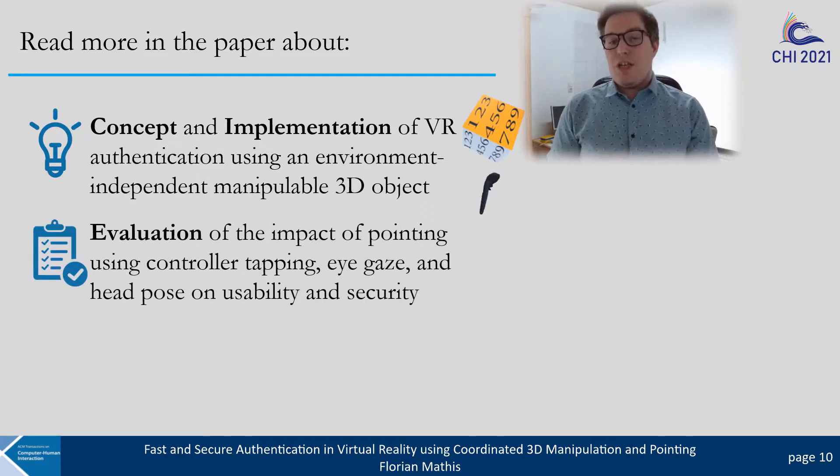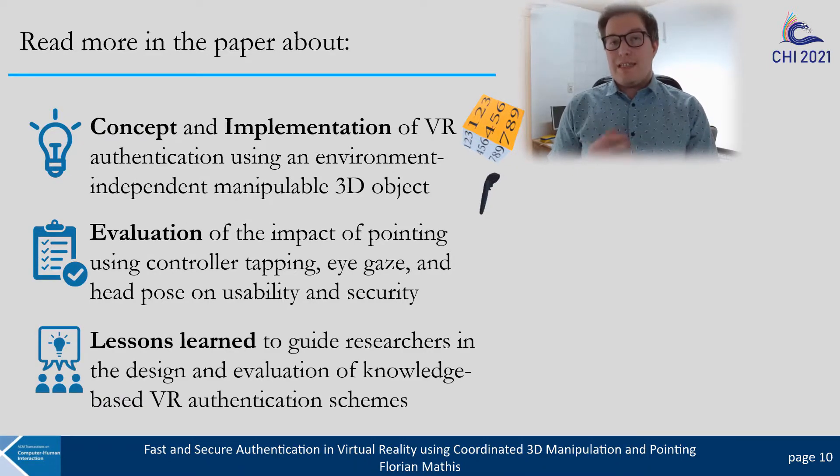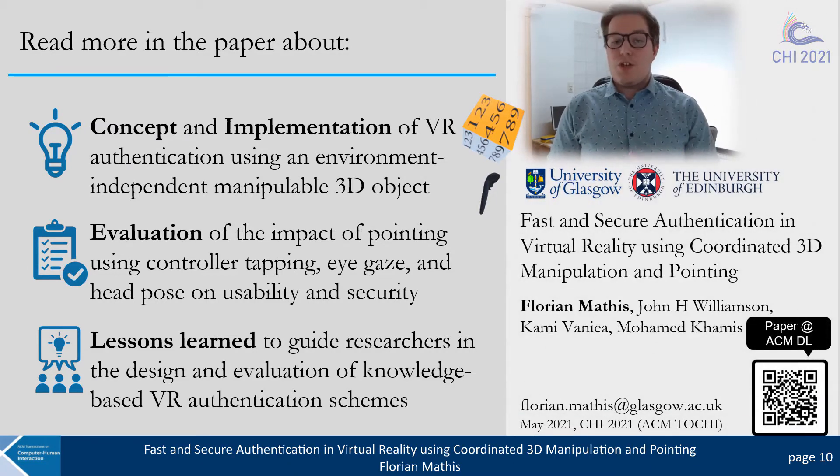The paper also covers the evaluation of the impact of different pointing methods on usability and security, and our lessons learned when conducting this research to guide researchers in the design and evaluation of knowledge-based VR authentication systems. Thanks a lot!